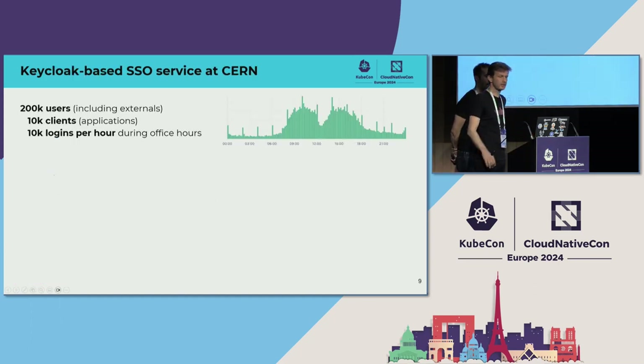Here is how the service looks right now. We have 200,000 users, including external people who connect to CERN for various reasons. We have 10,000 OIDC clients, which are mostly web applications — that's a lot. Normally organizations don't have so many applications behind their single sign-on, but at CERN everyone can set up a website and put it behind single sign-on. We have about 10,000 logins per hour during office hours — you can see the login pattern on the graph: peaks in the morning and afternoon with a break for lunch.